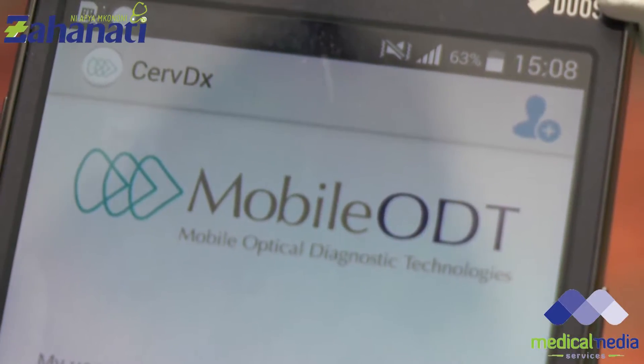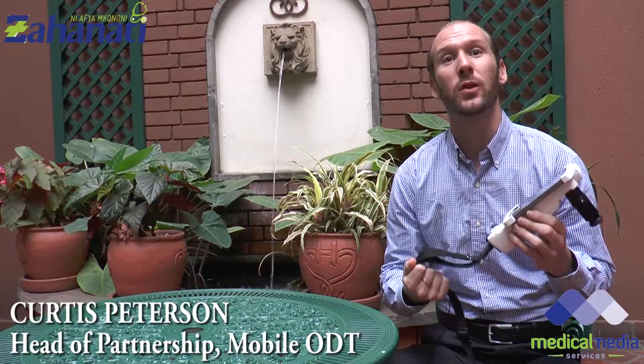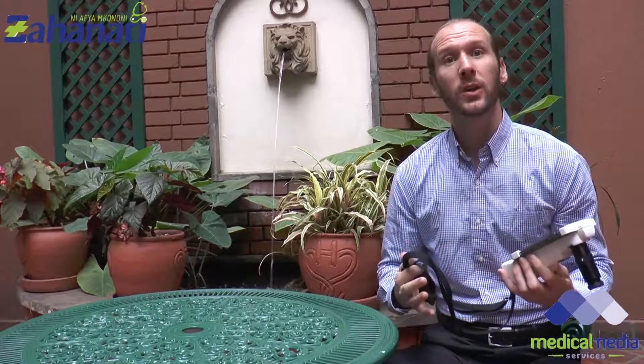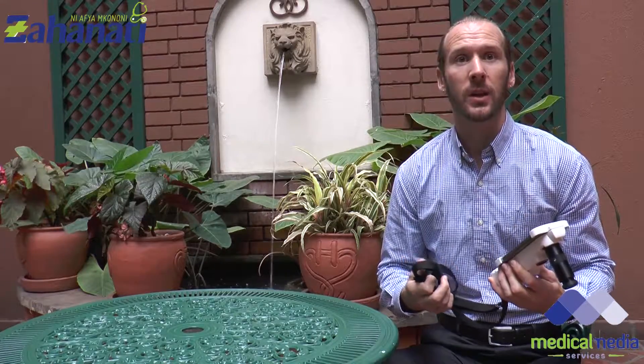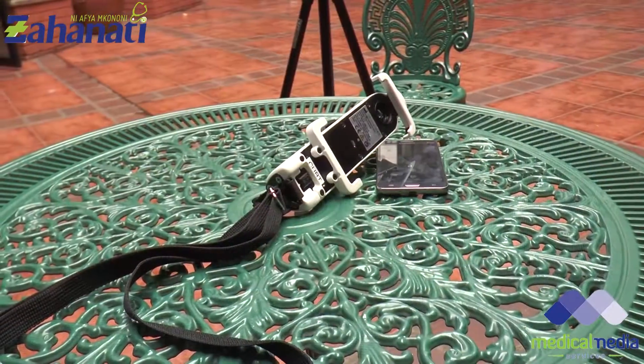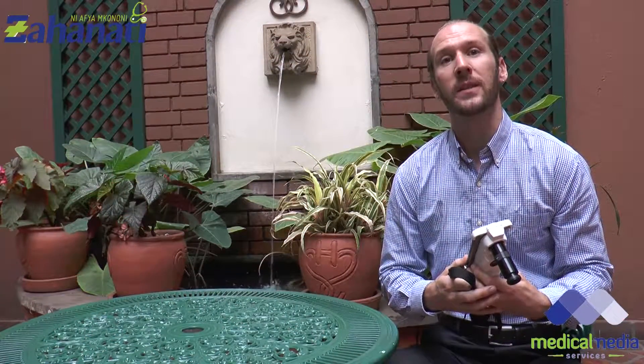At Mobile ODT, we have a mission to help decrease unnecessary cancer deaths within the world, and our first product is the EVA system, which I'm holding right here. We created it to help detect cervical cancer in emerging markets. Cervical cancer is one of the most common cancers in emerging markets, and the tragedy of cervical cancer is that it is very easily treated if detected early.